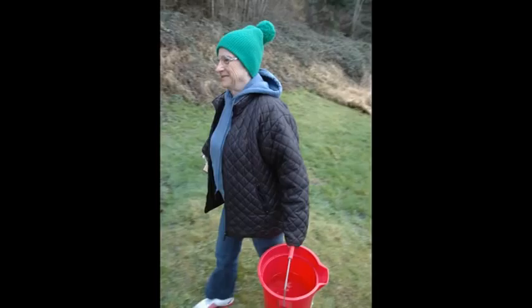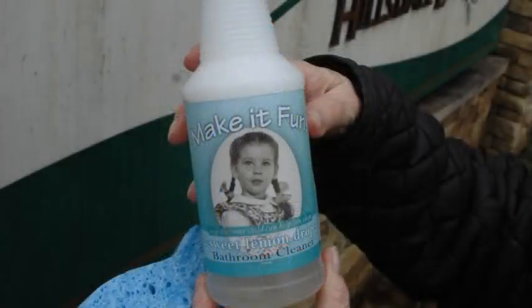So this morning I headed out with a stiff brush, sponge, bucket, and my Make It Fun bathroom cleaner.